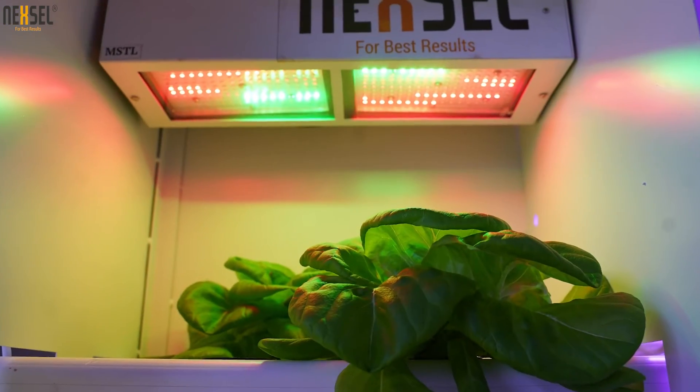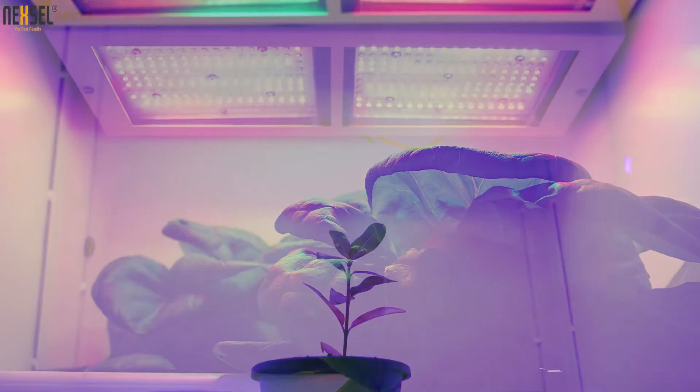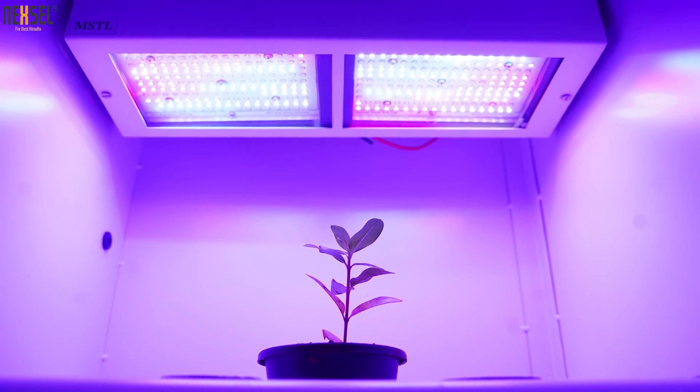This chamber is best suited for finding out the right spectrum combination for optimum plant growth and to change secondary metabolites of the plant. For more details, get in touch with us. Thank you.